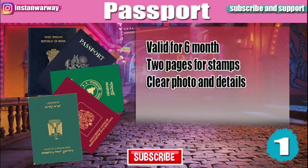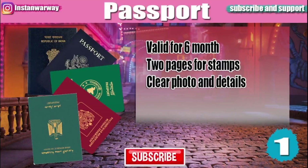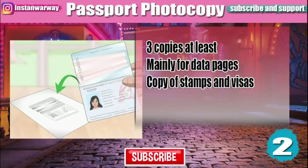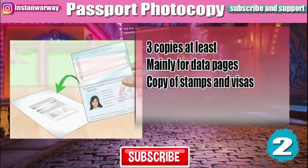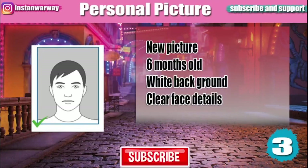Make sure that your passport is valid for six months and that at least two pages are empty for stamps. Your photo and details in your passport must be clear. You will also need photocopies — make sure you have at least three, mainly of the data pages, though copies of stamps and other visas may also be required.